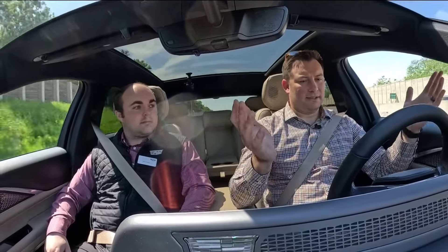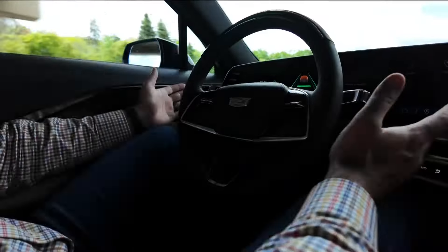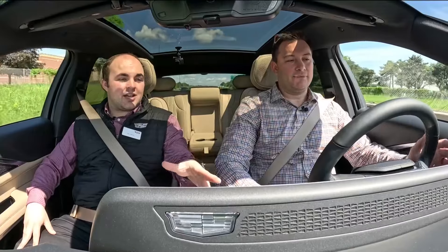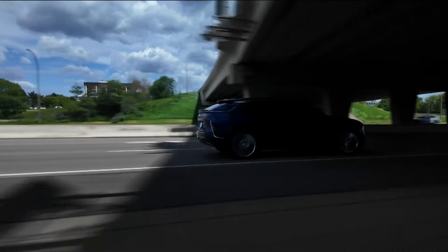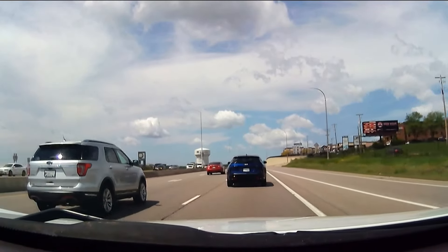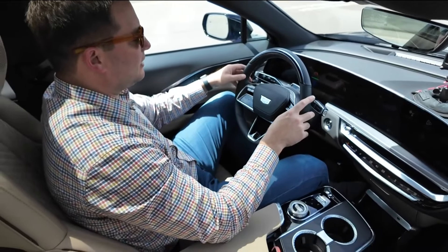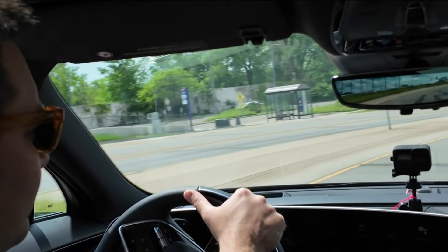I put my blinker on — it's looking for an opening. It changes lanes without me touching the gas, brake, or wheel. The car also keeps an eye out for your eyes. If they stray from the road, Super Cruise disengages: 'Super Cruise unavailable — looked away for too long.' Super Cruise disengaged a few other times: once under an overpass, likely due to GPS, and once on a merge. In both instances, the car didn't know what to do, so it defaulted back to me, the driver, for control.